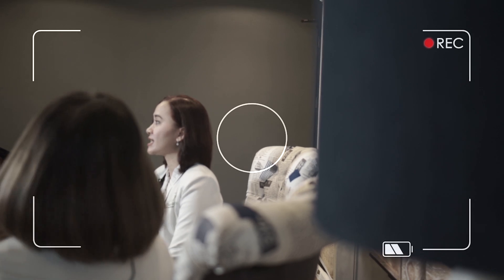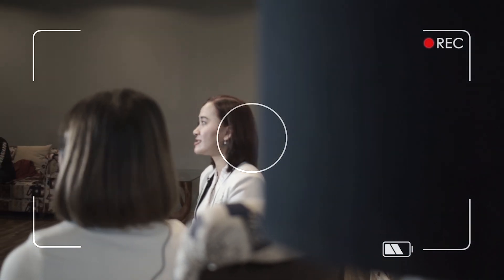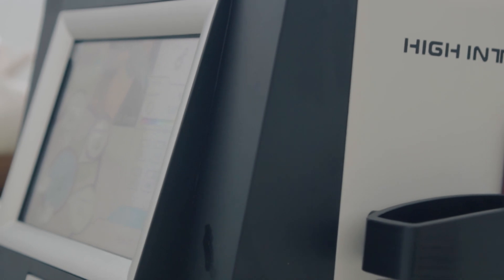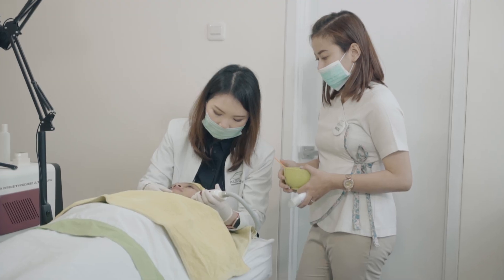Apa sih keunggulan Hifu treatment ini dibanding treatment-treatment yang serupa di tempat-tempat lain? Keunggulan treatment Hifu di Nava Green dibanding klinik lain: yang pertama harganya sangat terjangkau. Juga dari alat, kita memakai alat yang berkualitas, langsung didatangkan dari Korea. Dan pengerjaannya dikerjakan oleh tenaga ahli yang berkompeten dan berkualitas. Jadi selain harganya terjangkau, pasti aman juga. Aman dan tenaga ahli.